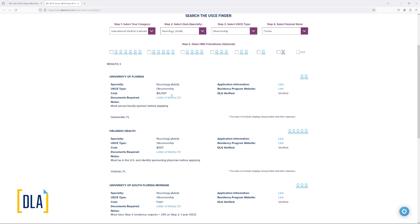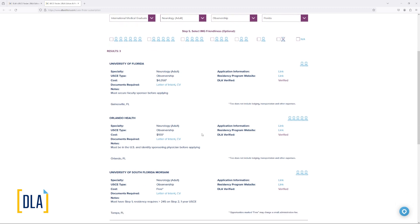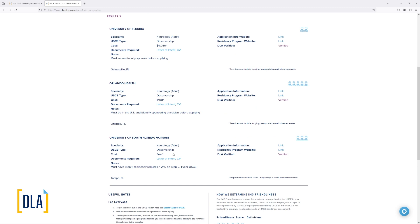Although the listed cost includes registration and background check fees, there may still be additional fees — for example, for insurance. Looking at the Orlando Health example, the cost is $100, meaning there is no experience fee but there is an administration fee to process the application. We also have experiences listed as free, though even free experiences may involve a small administrative fee or background check or insurance cost of around $100–$150. You will also see notes about each experience — for example, you must secure a faculty sponsor before applying, meaning an attending at the program who will agree to host you as an observer.